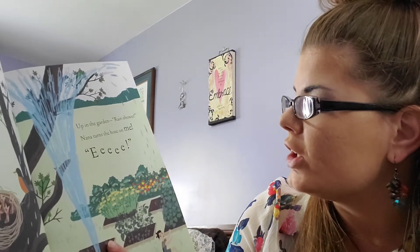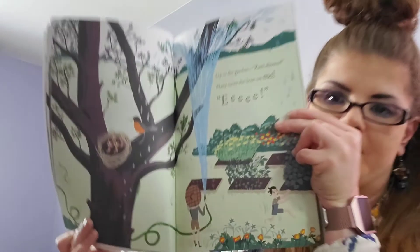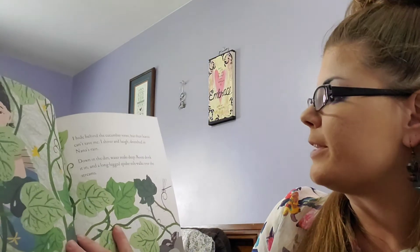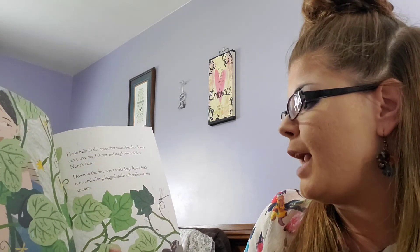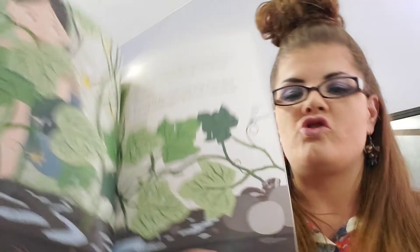Baby birds in their nest! Up in the garden, rain shower — Nana turns the hose on me. They're having fun. In spring, we need the showers to water the flowers. I hide behind the cucumber vines but their leaves can't save me. I shiver and laugh, drenched in Nana's rain. Down in the dirt, water soaks deep. Roots drink it in, and a long-legged spider stilt-walks over the stream.